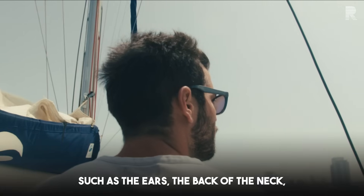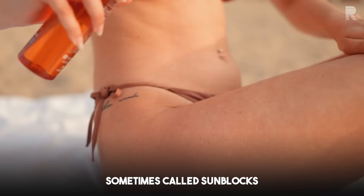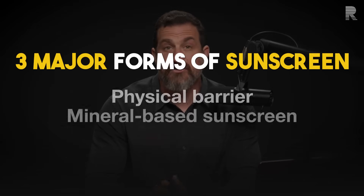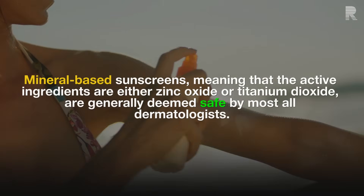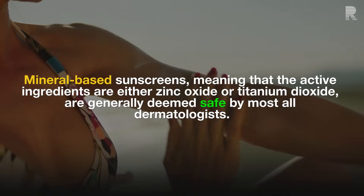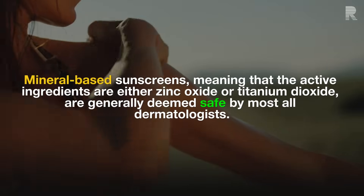Areas like the ears, the back of the neck, portions of the face, and so forth. When it comes to sunscreen, sometimes called sun blocks, there's general agreement that sunscreens that are mineral-based — that is inorganic — meaning the active ingredients are either zinc oxide or titanium dioxide, or some combination of those up to a concentration of 25%, are generally deemed safe by most dermatologists.